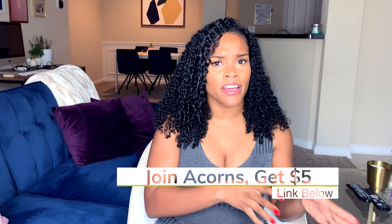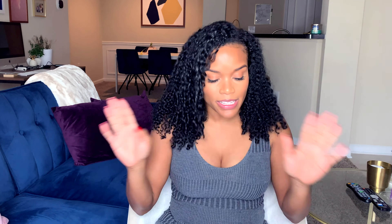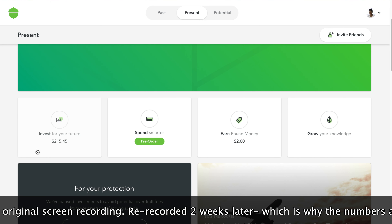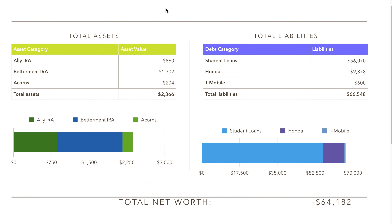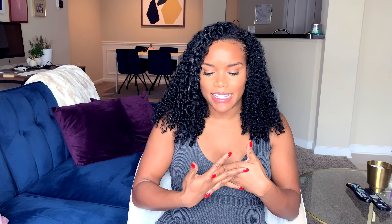Lastly, I have an Acorns account. Acorns is an app that allows you to do micro-investing. It rounds up all your purchases to the next dollar amount and invests the difference — so if you make a purchase for $4.75, it rounds up to $5 and invests the 25 cents for you. I also invest about $20 extra per month into my Acorns account. It shows I have $204.08 in this account. So my total assets are $2,366.